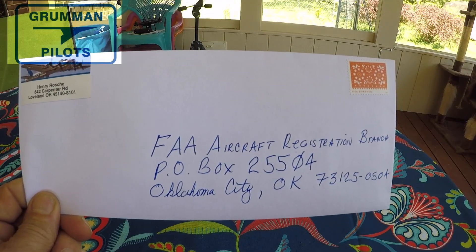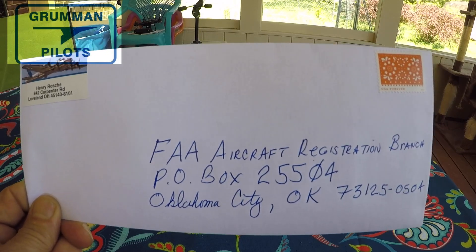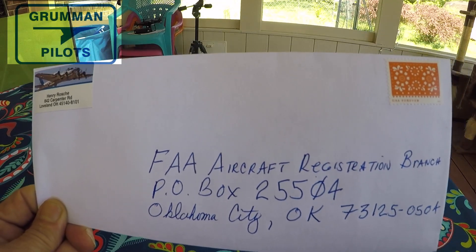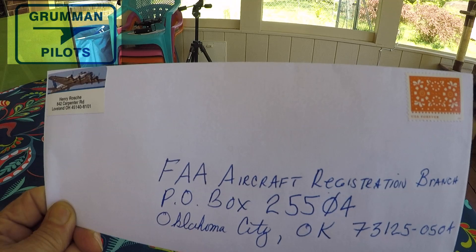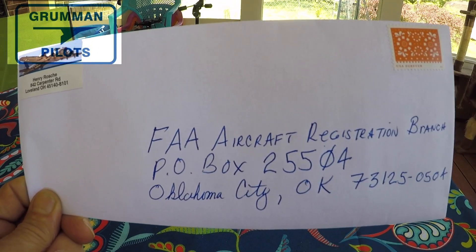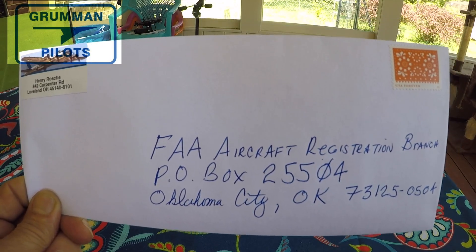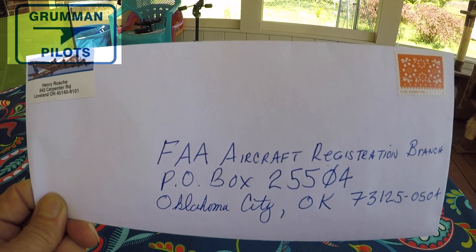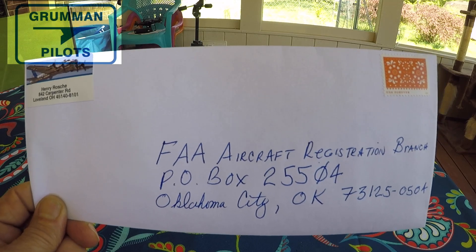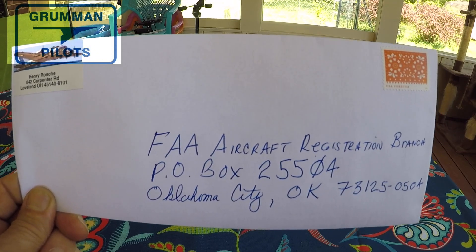Today we want to talk about the project airplane that Matt and I have been trying to find for Yankee Aviation. It's been a long, long process, but here's the envelope with the 8050-2 and the 8050-1 — the registration and the signed bill of sale from the estate of the previous owner — and this airplane will be transferred into my name so we can begin work on it and go get it.